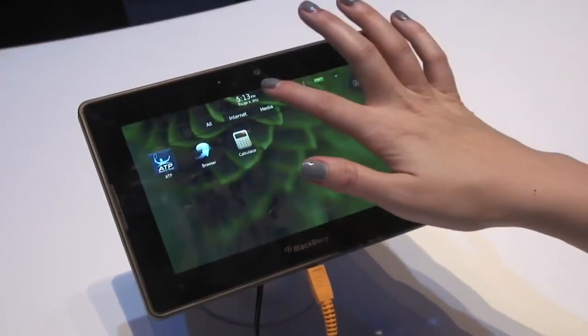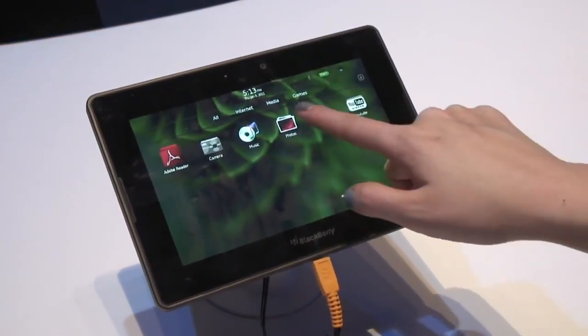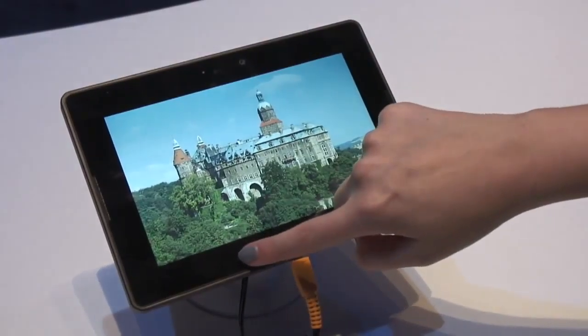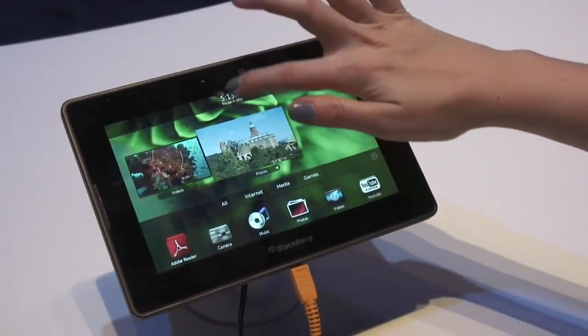Here at CES 2011 we're at the BlackBerry stand and I've finally had a chance to get my hands on the BlackBerry PlayBook. I have to say I kind of love it. It's small, it's lightweight and it's really powerful.